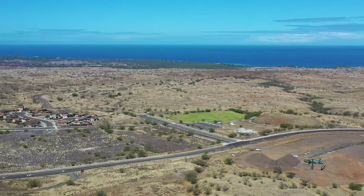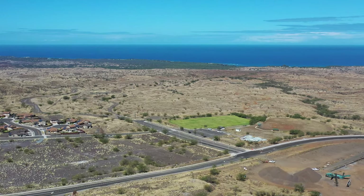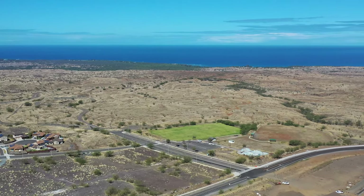Off in the distance, we are centered along Puako, the small coastal community there. And there's a variety of hotels — all those little white dots along the coastline — different hotels like the Fairmont and the Mauna Lani.